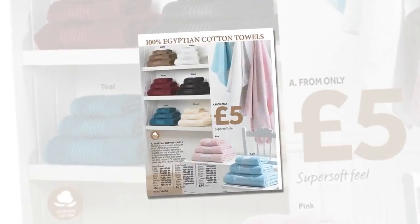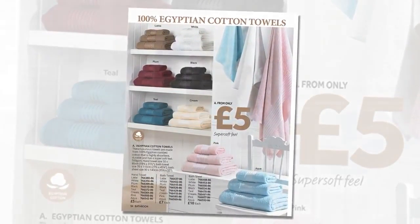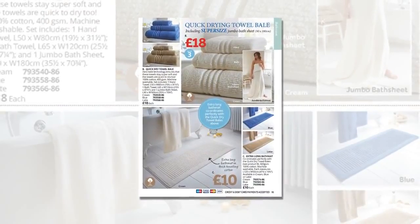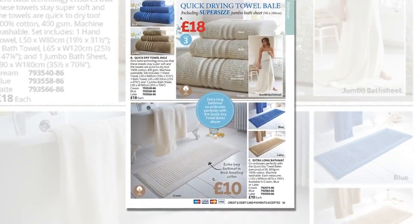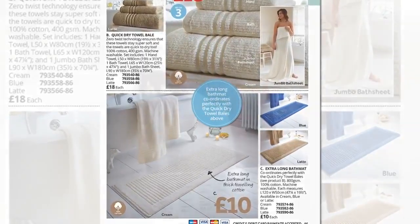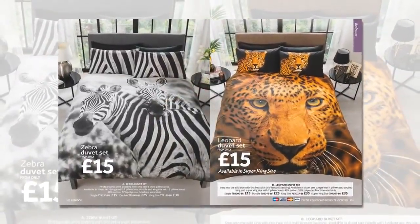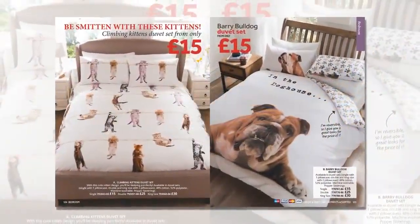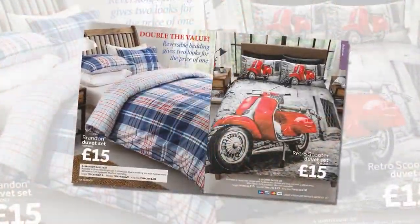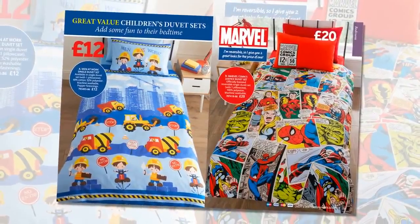In the bathroom, the popular 100% Egyptian cotton towels starting at just £5 are joined by a quick dry towel bale, including a supersized bath sheet that coordinates with extra long bath mats. Duvet sets begin at just £5, from exotic wildlife to climbing kittens, bury bulldog prints and bold colours.